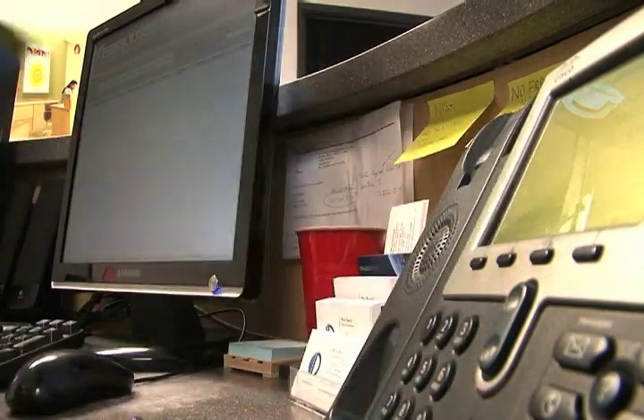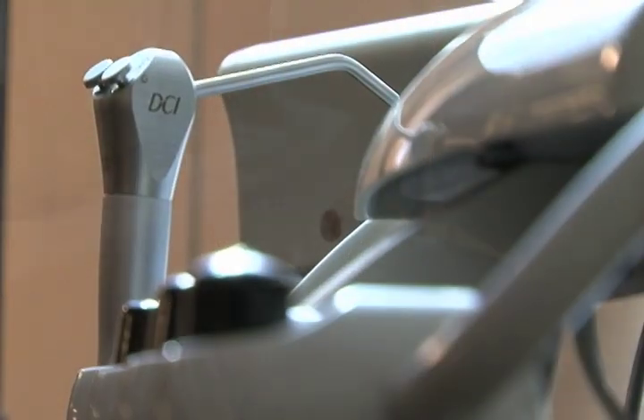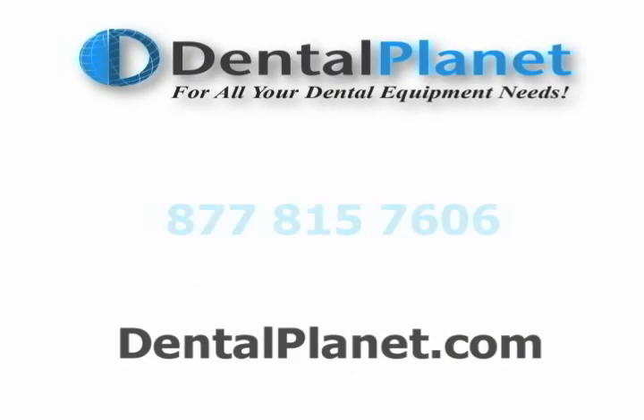Contact Dental Planet's knowledgeable sales team to find the right equipment at the right price, including installation and delivery options. Financing is available through an assortment of nationally known lenders. Call 877-815-7606 or visit DentalPlanet.com.